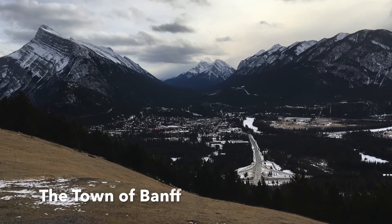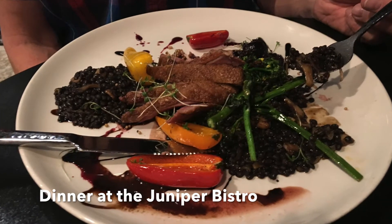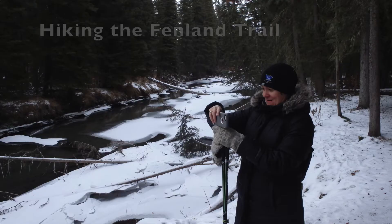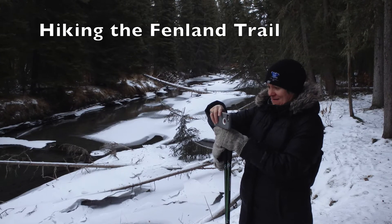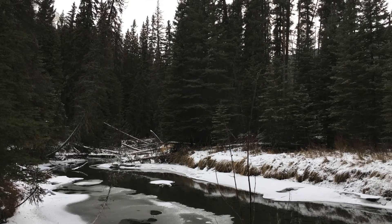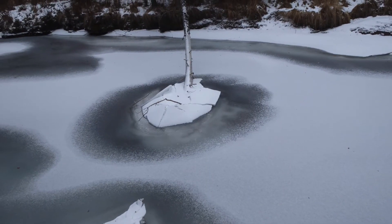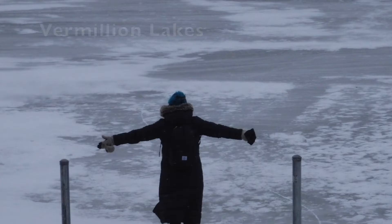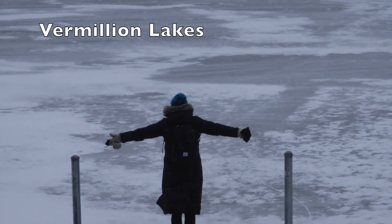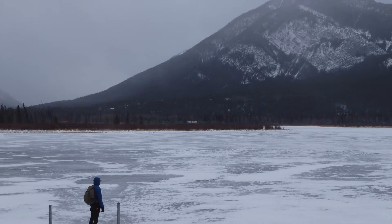While we were in Banff, we also drove up to Norquay Ski Hill just to look down, and we had dinner at our favorite Banff restaurant, which is the Juniper Bistro. We also enjoyed hiking along the Fenland Trail, which is just in the town of Banff — very beautiful, especially with the beautiful ice and snow. And of course we couldn't visit Banff without visiting the Vermilion Lakes.